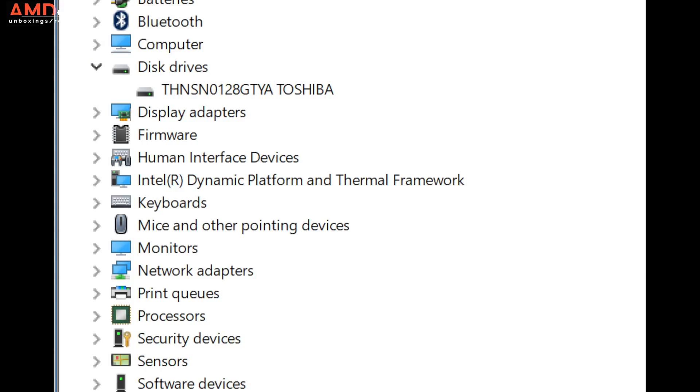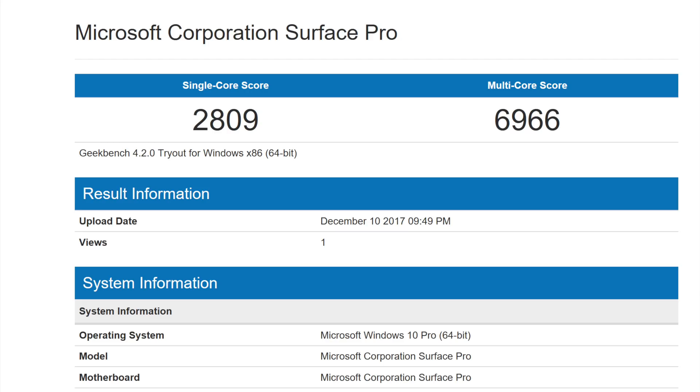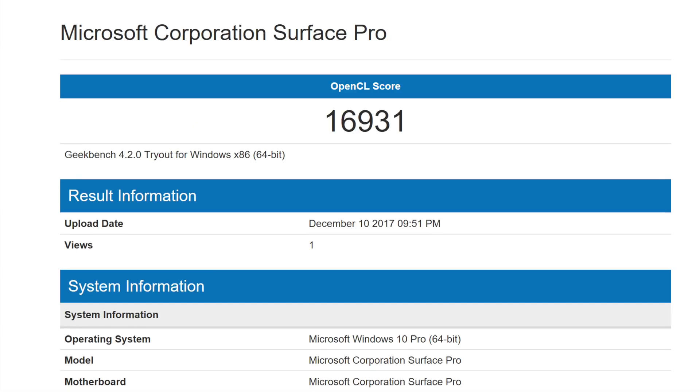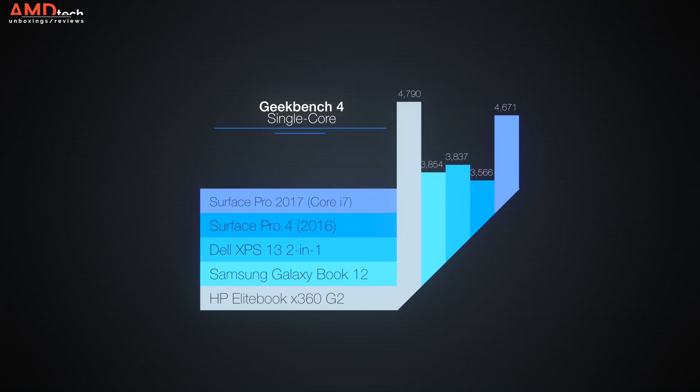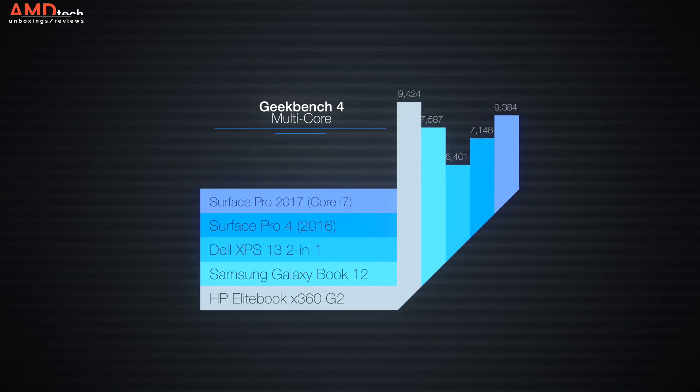On the entry-level Core i5, it uses a Toshiba SSD that did okay on reads but not so great on writes — a bit disappointing. On Geekbench 4, the Core i5 scored 2809 single-core and 6966 multi-core, with 16931 on the OpenCL graphics test. The Core i7 scored 4671 single-core and significantly higher on multi-core, as expected with the more powerful processor.